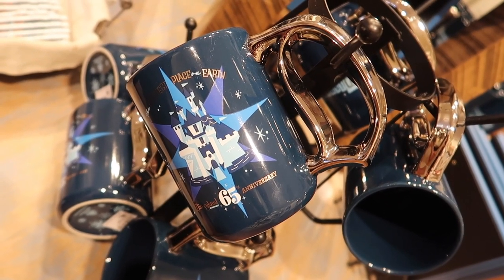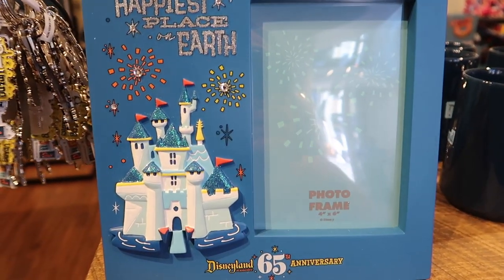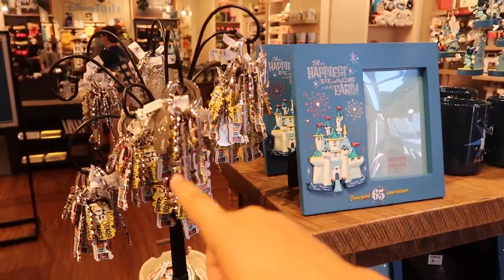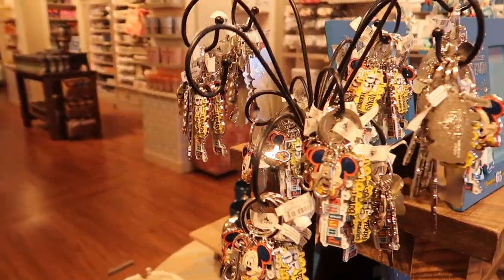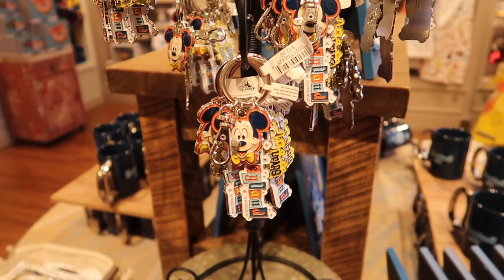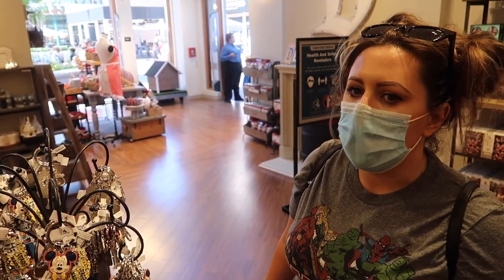Here's the 65th anniversary frame, and you can actually see it in all its glittering glory — look at the castle, look how pretty that is! The keychains are on better display here too. Mickey — do you have to look that cute?! I think the lighting in this store is really primo compared to World of Disney; the lighting in here is way more conducive.